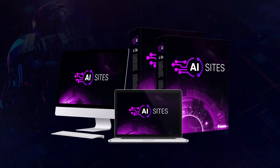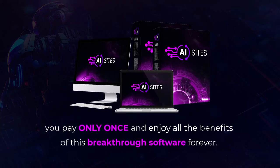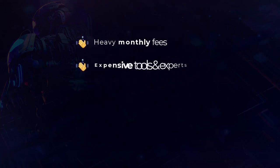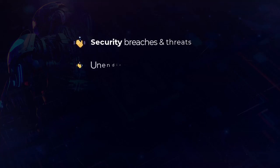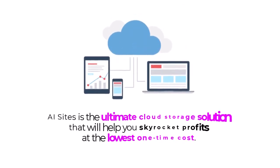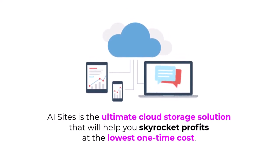Welcome to AI Sites. As the name itself suggests, you pay only once and enjoy all the benefits of this breakthrough software forever. Say goodbye to heavy monthly fees, expensive tools and experts, exorbitant hosting costs, unhappy customers, work overload, security breaches and threats, unending wait time, debts, and unnecessary hassles. AI Sites is the ultimate cloud storage solution that'll help you skyrocket profits at the lowest one-time cost.